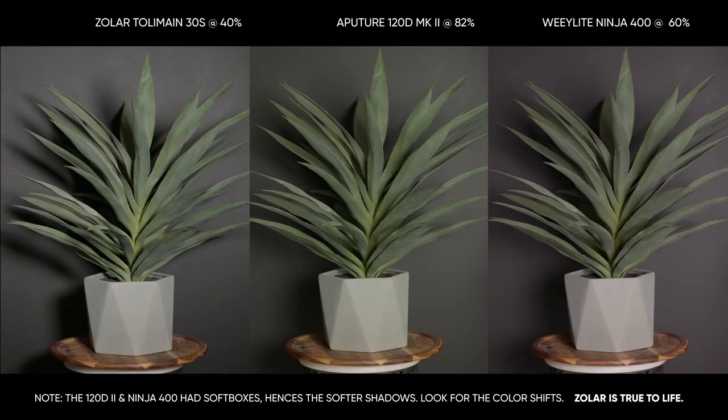I want you to see what this looks like visually. You can see the color shifts from the other two lights — the Weelight Ninja 200 and the Aputure 120D Mark II — compared to the Zolar Toliman 30S, and how this is a true daylight white balanced light. So everything is amazing on paper, which means the practical use of this light is simply better.